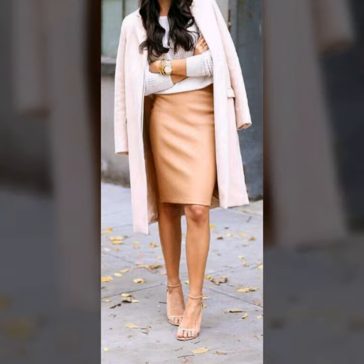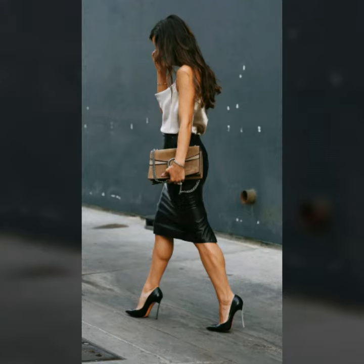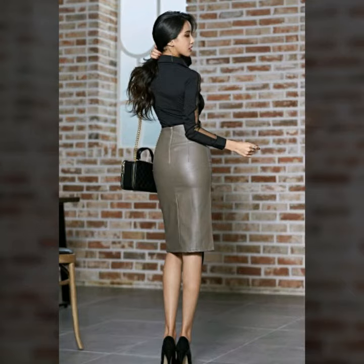As you know, I always try to bring some latest variety of skirts. Today I bring leather high-waisted skirts for office work. These skirts are very beautiful and trendy — when you wear this, I'm sure you will like it.